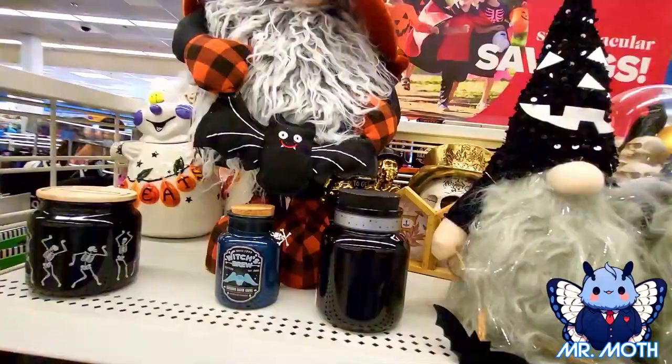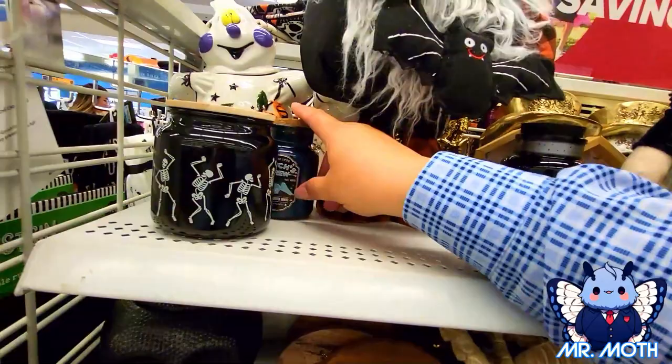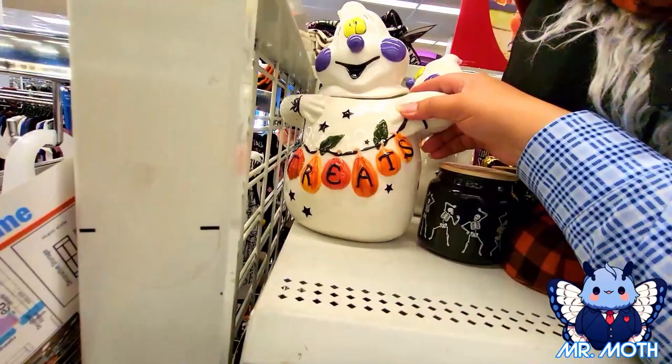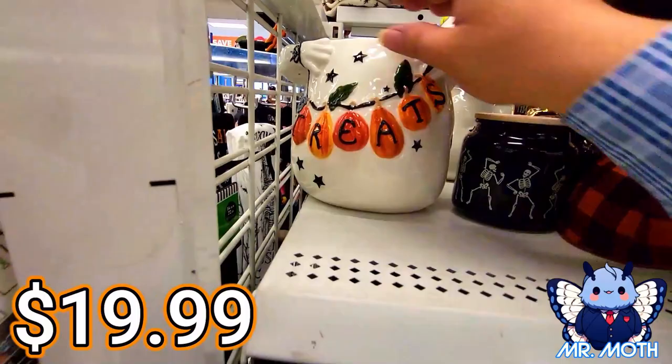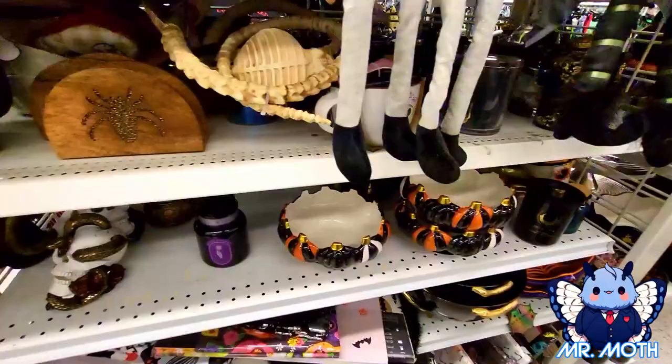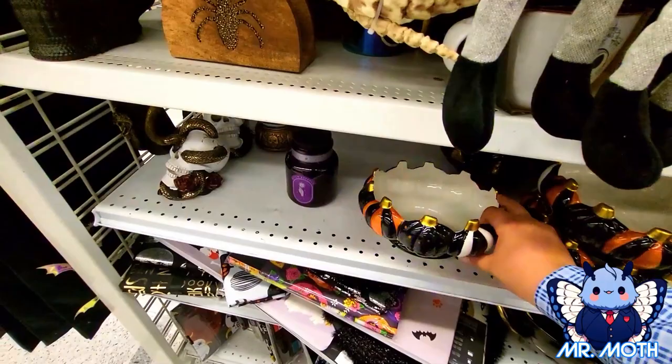Here's another cool gnome — love the gnome. About $24.99 on this one. Pretty cool design. I love the ghosts here. These guys — it looks like his lid comes off. So let's take that off. This one right here is $19.99. Pretty cool design. There's a really cool bowl right here. It's all glass — it has the little pumpkins there. This one is $8.99.